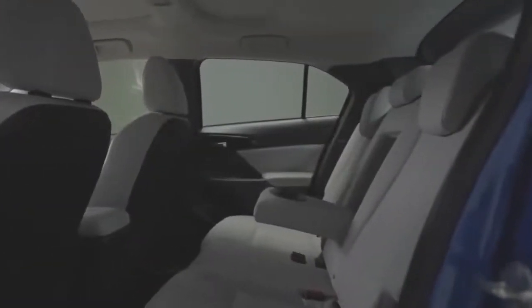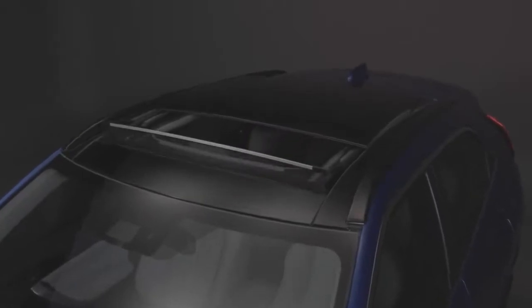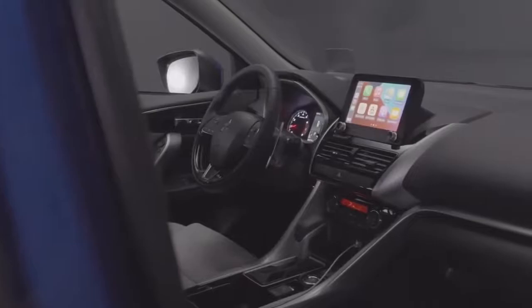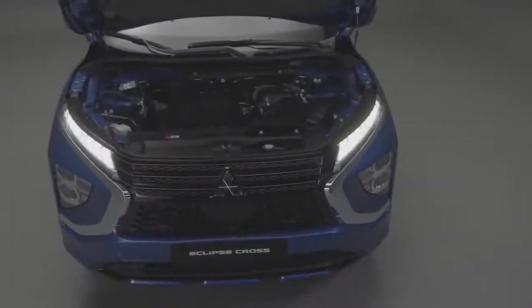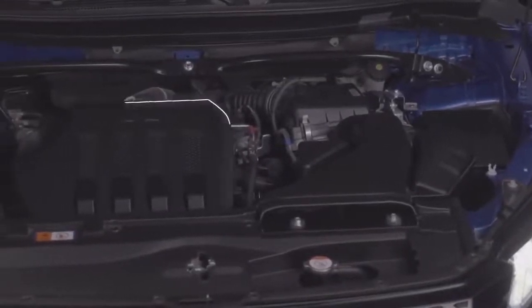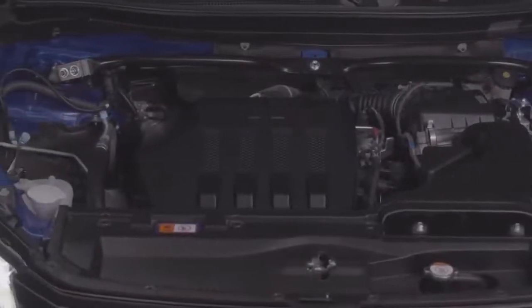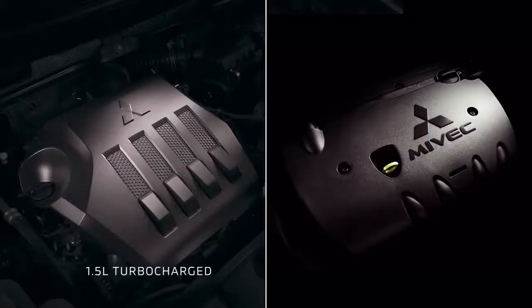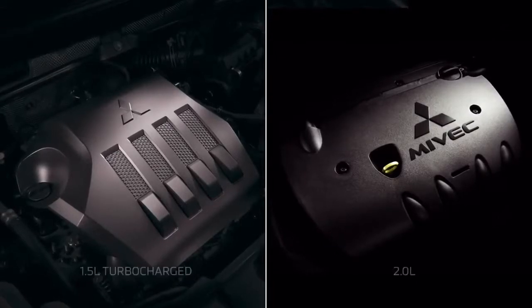Open the door and take a seat — it's the moment the experience begins, the moment you notice its purposeful design and feel the refinement with your fingertips. Performance of the new Eclipse Cross is generated via a choice of two DOHC Mitsubishi Innovative Valve Timing Electronic Control System, or MIVEC, engines: a 1.5L turbocharged or a 2L engine mated to a continuously variable transmission.